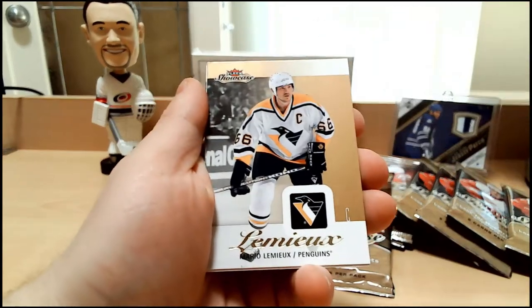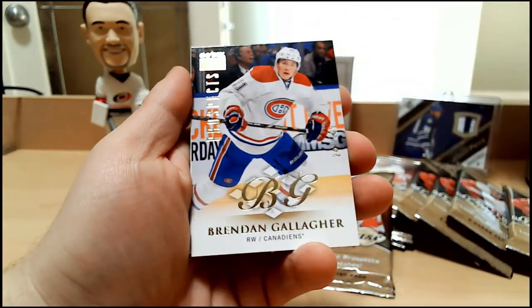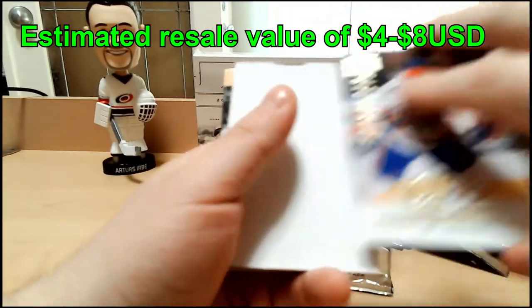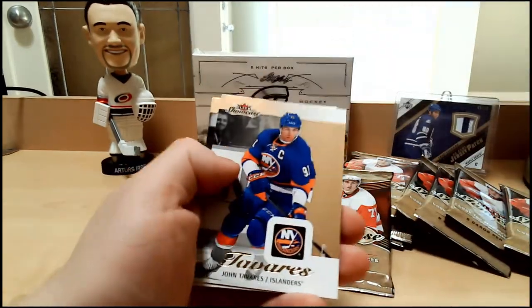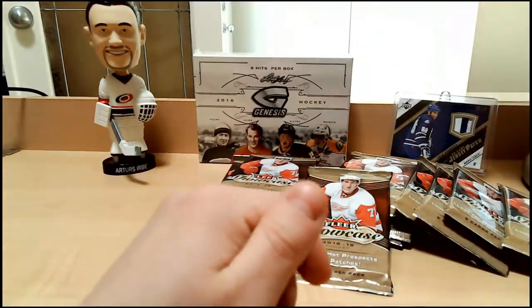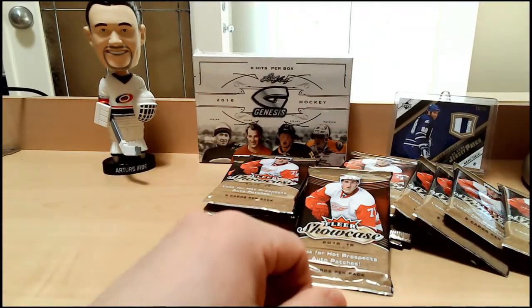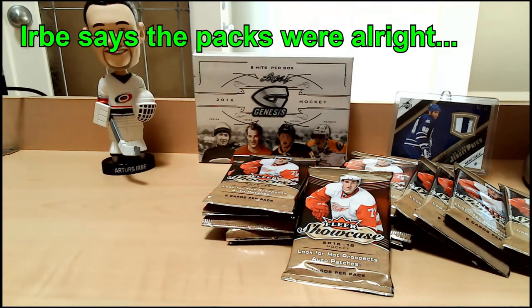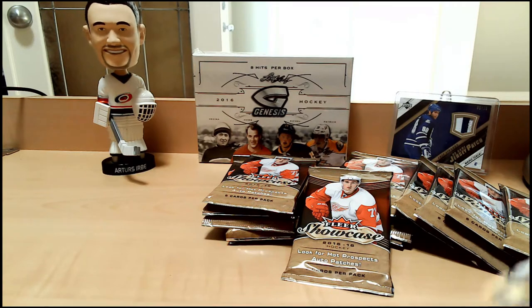Theo Fleury, Mario Lemieux, Brendan Gallagher Skybox Premium Prospects out of 299 — so we got two Gallaghers in these packs. John Tavares and Robin Lehner. Herve's verdict on our packs of 13-14 Fleer Showcase: eh, it's alright. Could have gotten some bigger hits in there, but Gallagher out of 99 is nothing to cry about.